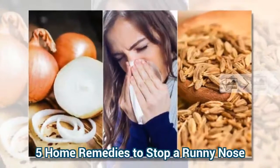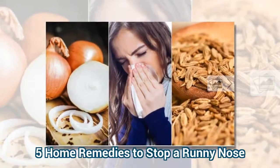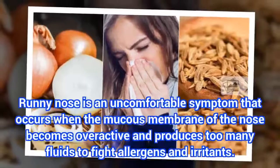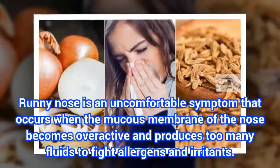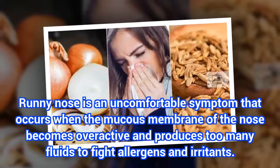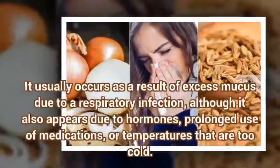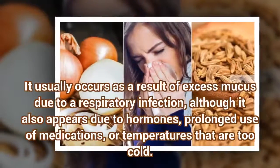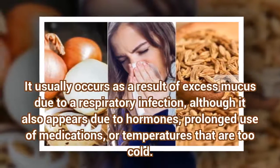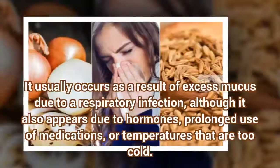5 Home Remedies to Stop the Runny Nose. Runny nose is an uncomfortable symptom that occurs when the mucous membrane of the nose becomes overactive and produces too many fluids to fight allergens and irritants. It usually occurs as a result of excess mucous due to a respiratory infection, although it also appears due to hormones, prolonged use of medications, or temperatures that are too cold.